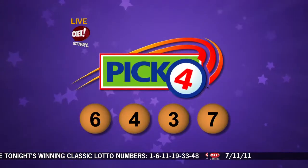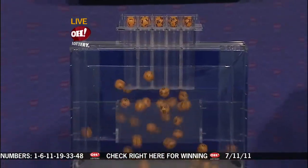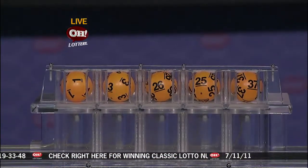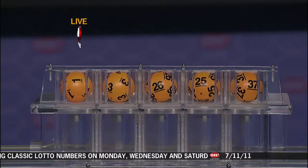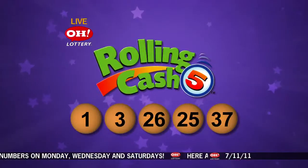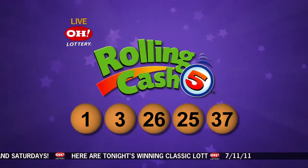We move on over now to the Rolling Cash 5 machine. Here we go with Rolling Cash 5, and we have one, three, 26, 25, and 37. Repeating tonight's winning Rolling Cash 5 numbers: one, three, 26, 25, and 37. The Classic drawing is now exclusively on the Ohio Lottery's website.